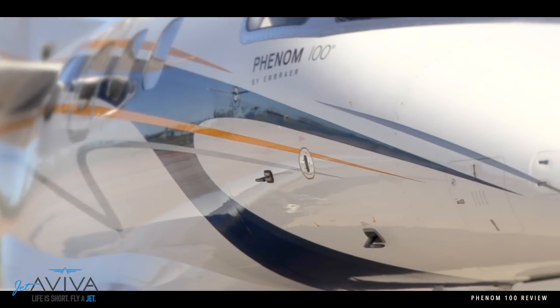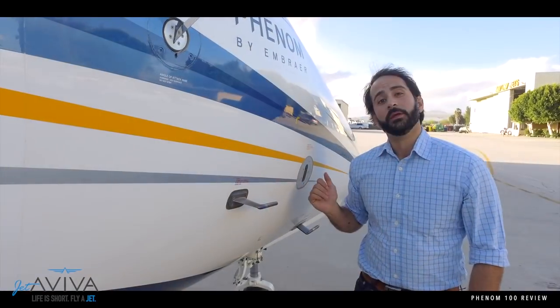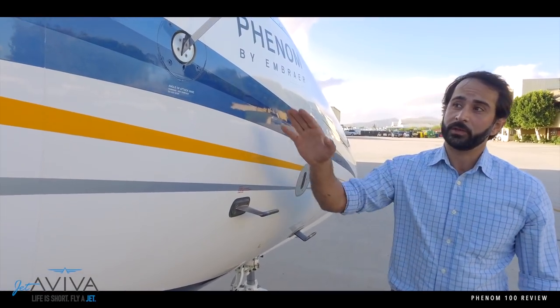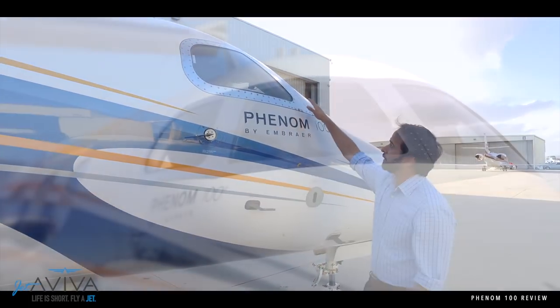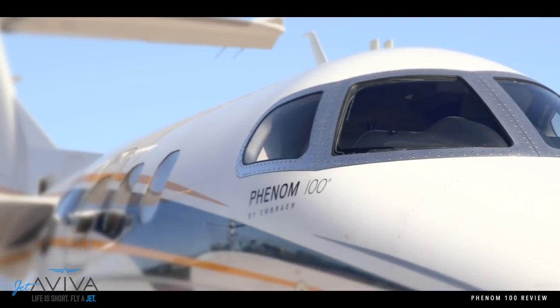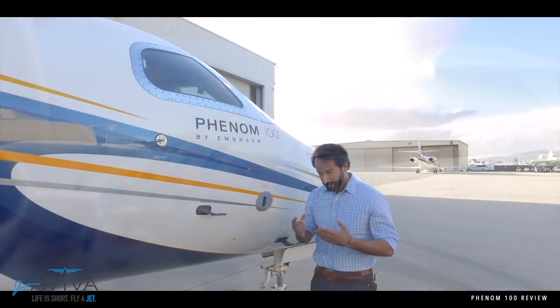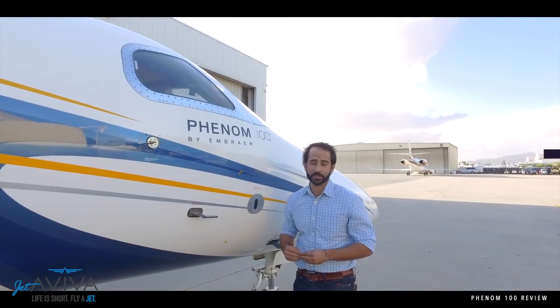Moving up over here is the backup pitot probe for the standby instrument, and over here are the two for the co-pilot side. We also have a backup angle of attack probe, as we saw on the left-hand side of the airplane. The windscreens are electrically heated — all you need to do is turn the switches on and off. The procedure on the Phenom 100 is typically around 10,000 feet, or before takeoff if you are in icing conditions.